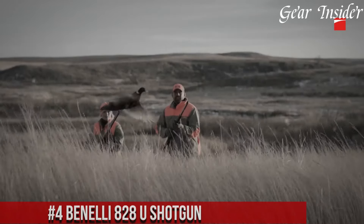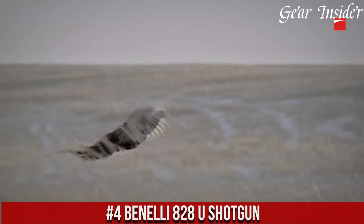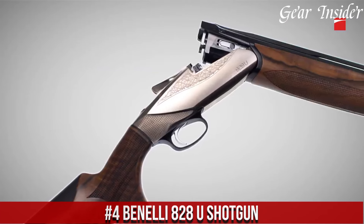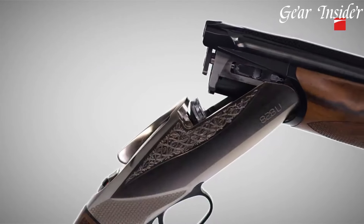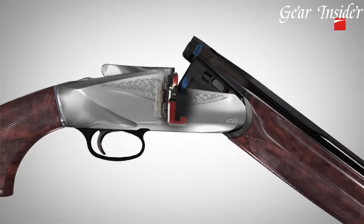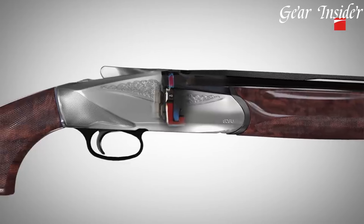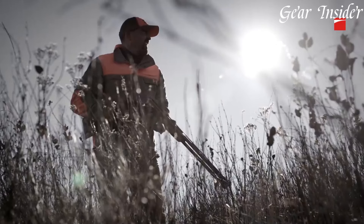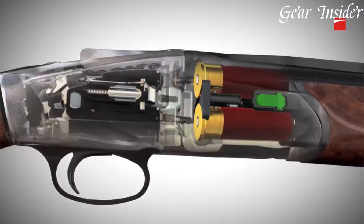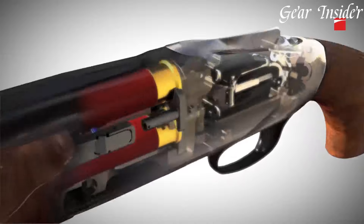Number 4: Benelli 828U Shotgun. A revolutionary blend of innovation, design, and performance that redefines the over-under shotgun category. The 828U is the epitome of modern engineering and Italian craftsmanship. With its sleek and streamlined profile, this shotgun stands out with its distinctive aesthetics and attention to detail. The 828U features a lightweight and durable aluminum receiver, providing excellent balance and maneuverability.